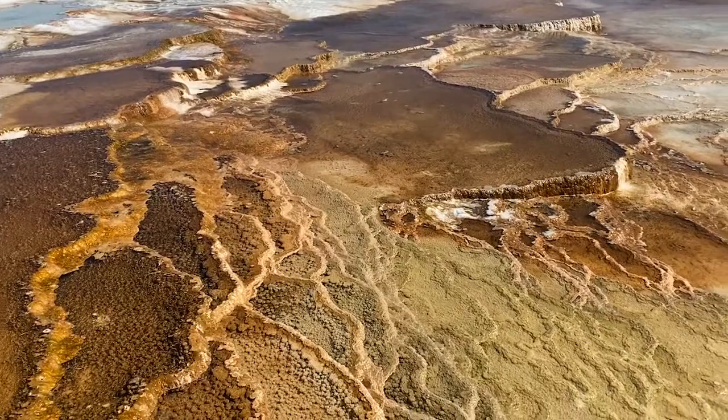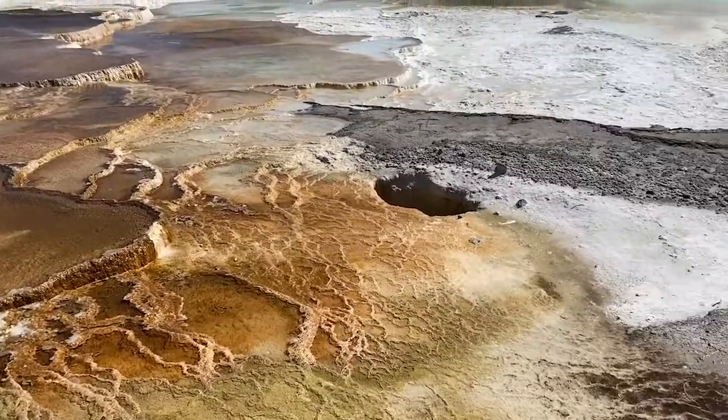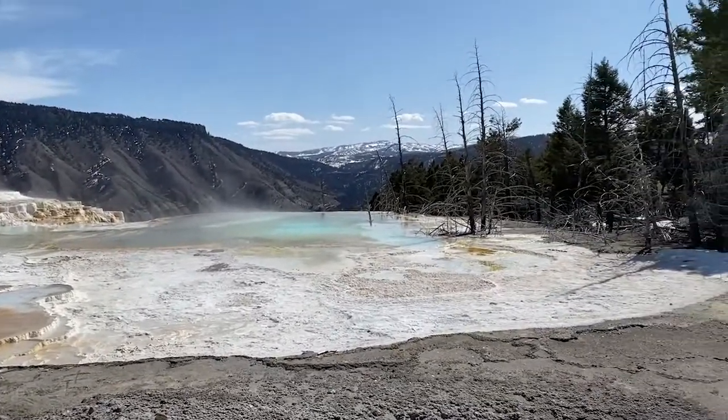We now know what that means: some of this bacteria — maybe not the same kind, but perhaps some bacteria — can survive in extreme environments, maybe on other planets. So places like Yellowstone give us hope that maybe life exists somewhere else other than Earth. I love that, I can't get enough of it.